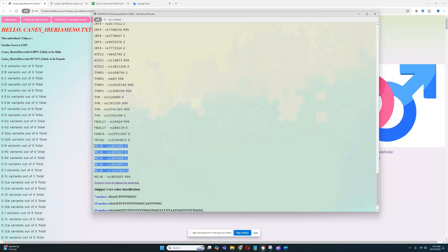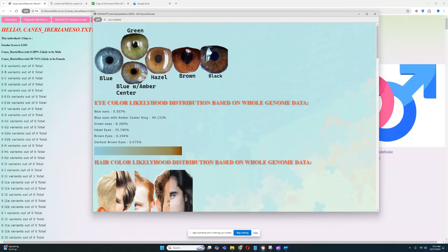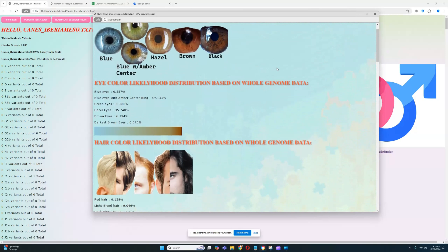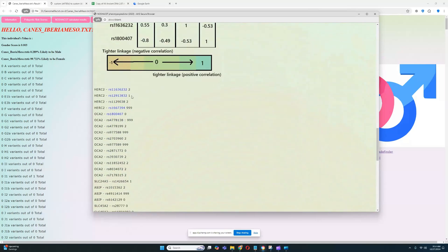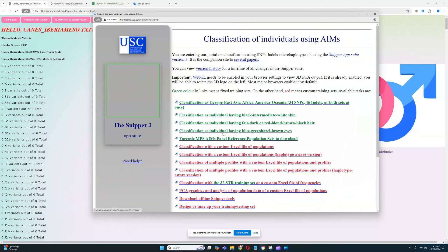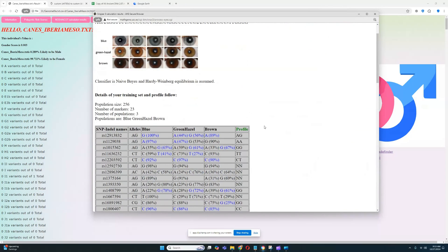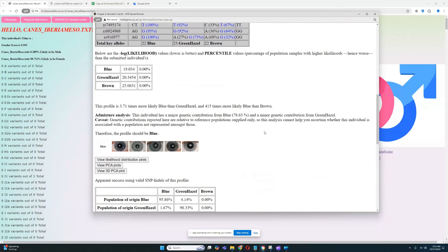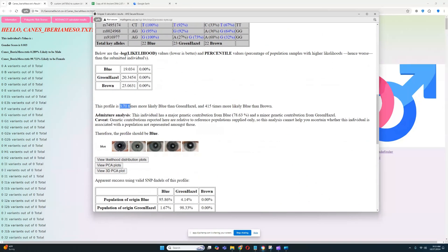She does not carry any red hair variants in MC1R. Looking at Snipper 3 for eye color — it actually predicts blue. That's interesting — it's 3.71 times more likely blue than green or hazel, though hazel is still very close.